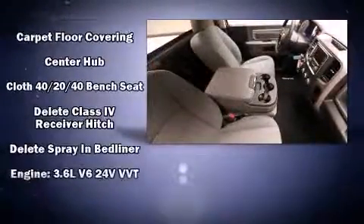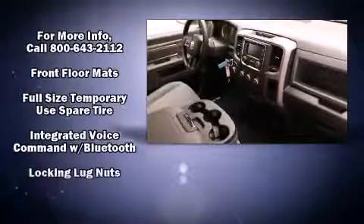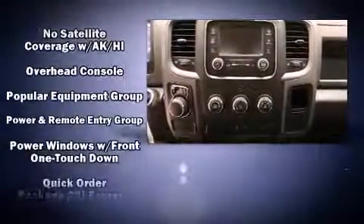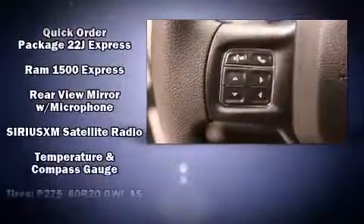Passenger security is always assured thanks to the various safety features, such as dual front impact airbags with occupant sensing, airbag head curtain airbags, traction control, brake assist, a panic alarm, and four-wheel disc brakes with ABS.